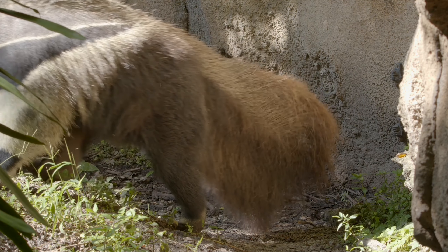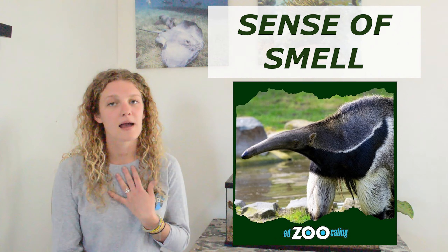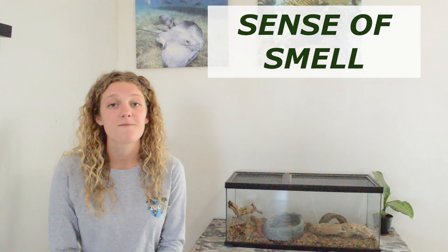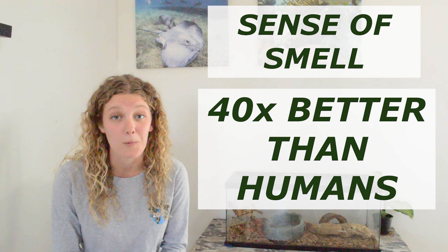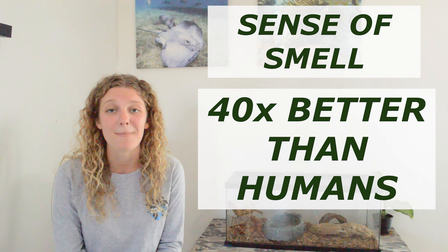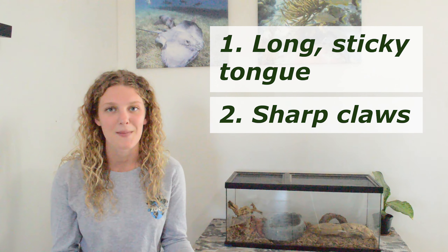There are a couple of different amazing adaptations they have to help them eat that much food. One of the best things that they have is their tongue, and their tongue is actually the longest tongue of any mammal that lives on land. It can reach two feet long — that is 24 inches — and it's covered in a sticky saliva that they use to flick inside ant hills or termite mounds. That sticky saliva helps pick up the ants and then they suction it back into their mouth.